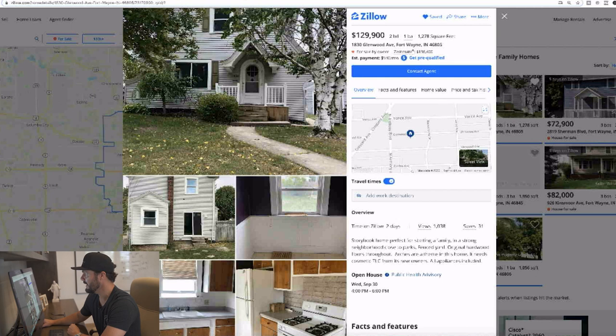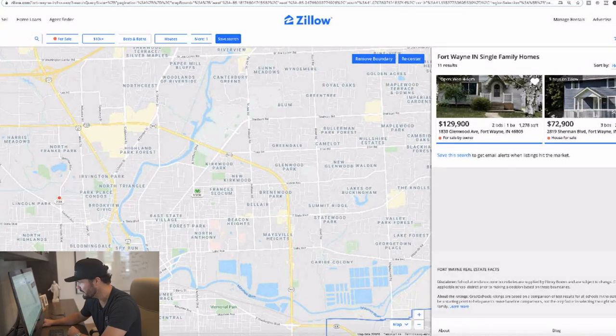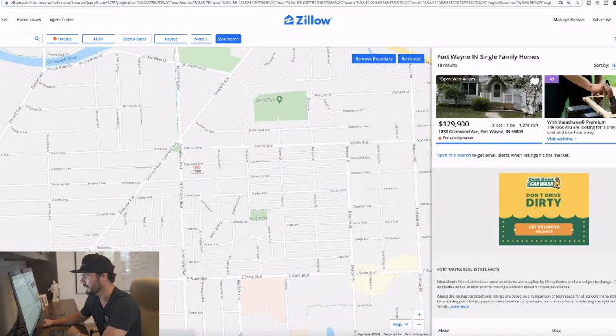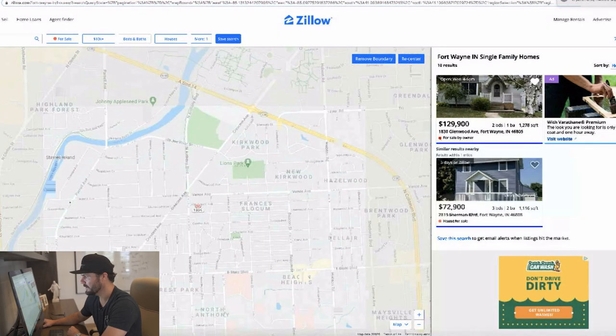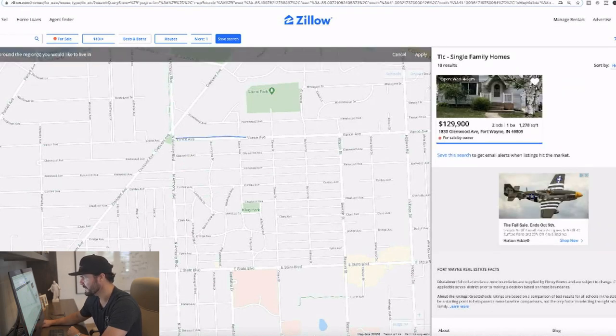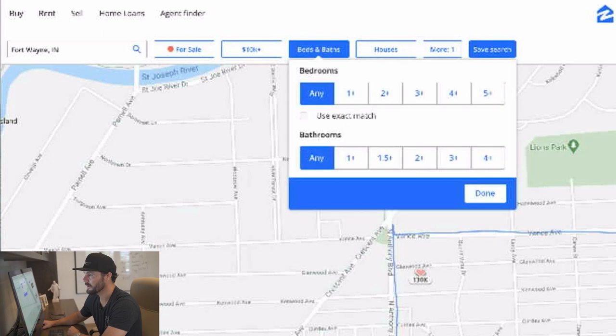I'm going to favorite this by hitting the heart, then duplicate this tab and go comp the property. I'll close this window, zoom in on the map, and draw a boundary for comping this neighborhood — not crossing any major roads like Vance, Beacon, State, or Anthony. In a tight market like Fort Wayne, you really shouldn't be crossing main roads. I'll remove the existing boundary, hit draw, trace around Vance, down Beacon, across State, and up Anthony, then click Apply.